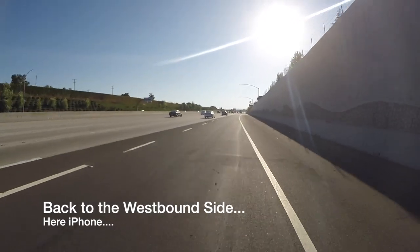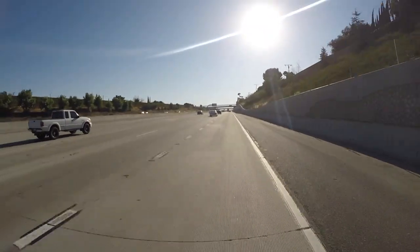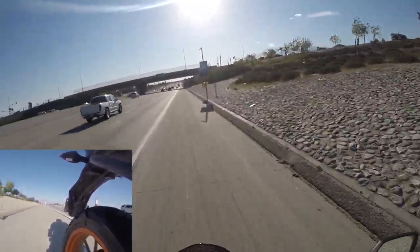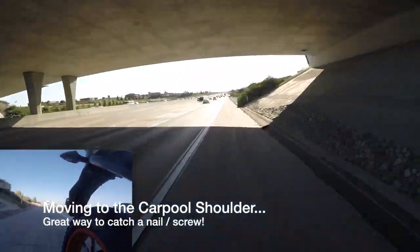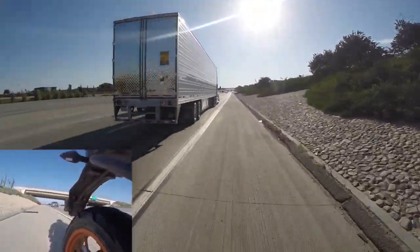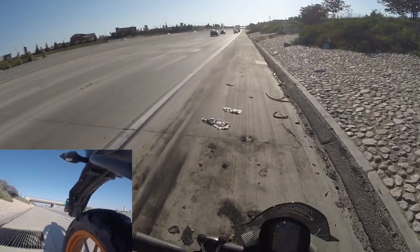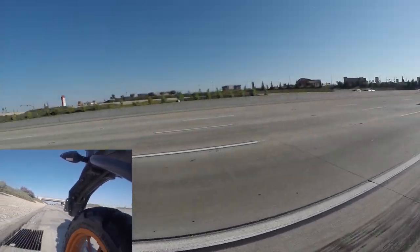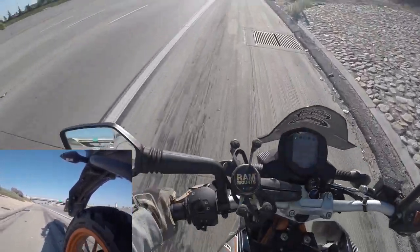Alright, I think I saw it on the side of the road over here. That's it — this is what I saw. Not it. Some random stuff in the road. A nickel.